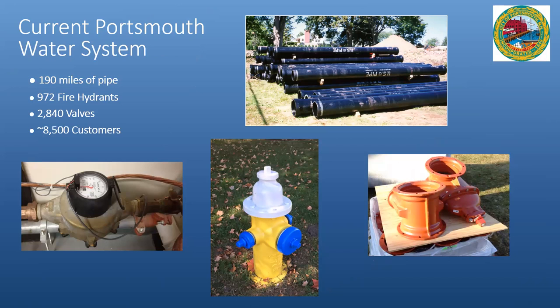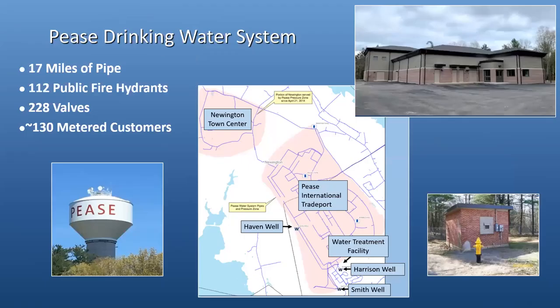You can see the pipes and hydrants — we have close to 3,000 valves in the system and 8,500 customers. The Pease drinking water system has 17 miles of pipe, 112 hydrants, and about 130 metered customers, but these customers are much larger than typical residential customers given all the businesses out at Pease.